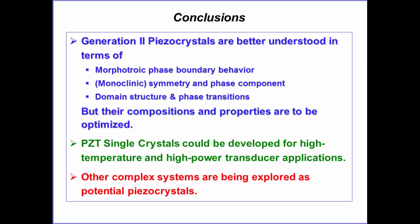In conclusion, Generation 2 piezoelectric crystals are better understood in terms of the morphotropic phase boundary, monoclinic phase, and domain structure and phase transitions. Composition and properties still need to be optimized for application. PZT single crystals could be developed as high-temperature and high-power transducer materials, and other complex systems are being explored as potential piezoelectric crystals.